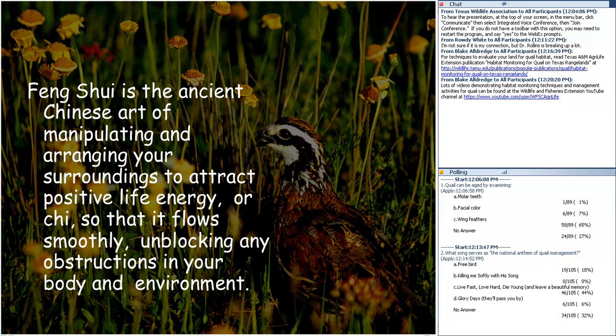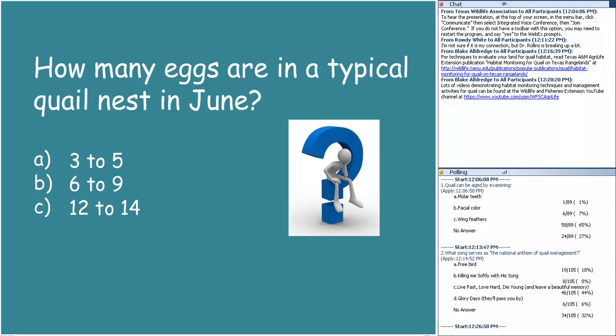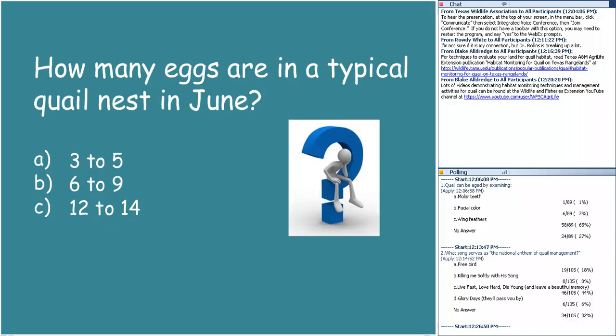How many eggs are in a typical quail nest during June — three to five, six to nine, or twelve to fourteen? Note I specified June — the answer would be different in August. The correct answer is 12 to 14 eggs. They tend to have larger clutches earlier in the breeding season than later, and about 45 out of 108 respondents got that correct.